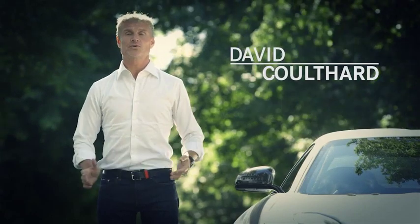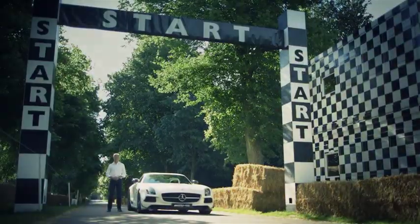Hi, I'm David Coulthard and we're here at Goodwood House. I have an AMG SLS Black Series and we're going to go and discover the famous hill climb.